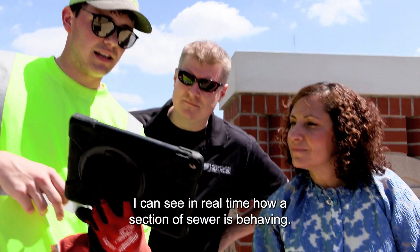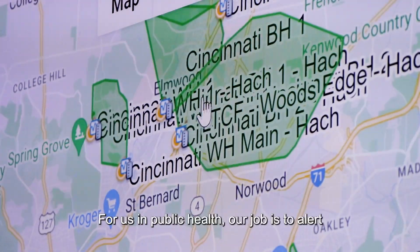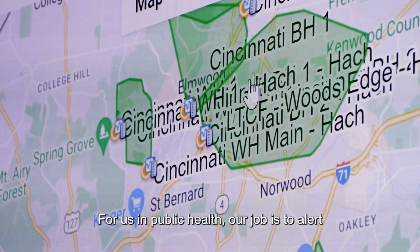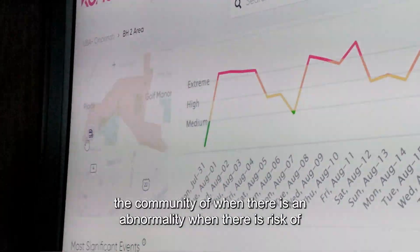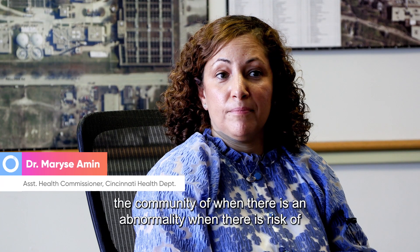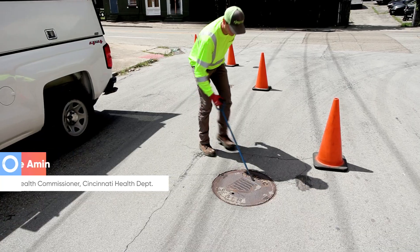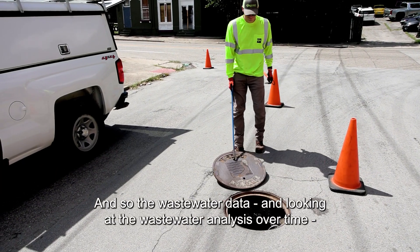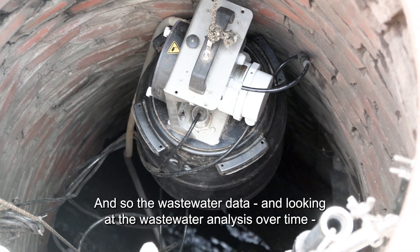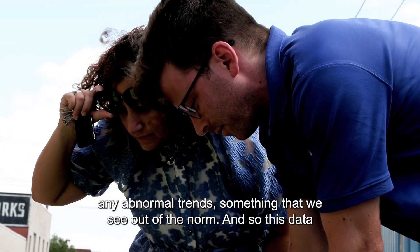I can see in real time how a section of sewer is behaving. For us in public health, our job is to alert the community when there is an abnormality, when there is risk of outbreaks and risk to the community. The wastewater data and looking at the wastewater analysis over time is one of those ways that we can do that — and help alert the community if we see any abnormal trends, something out of the norm.